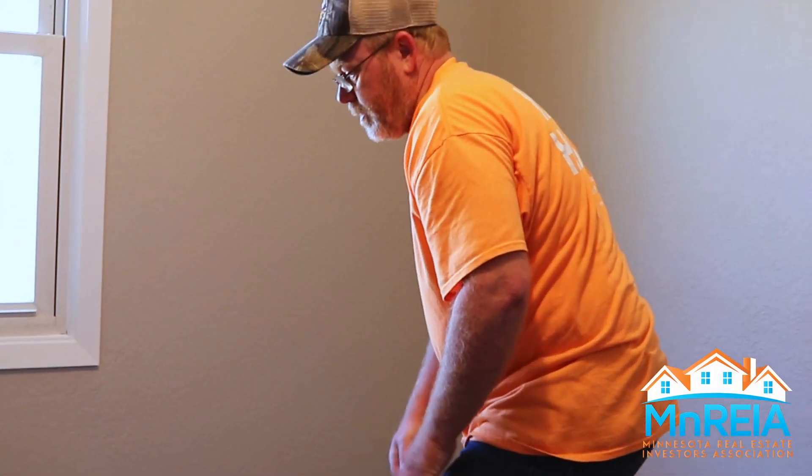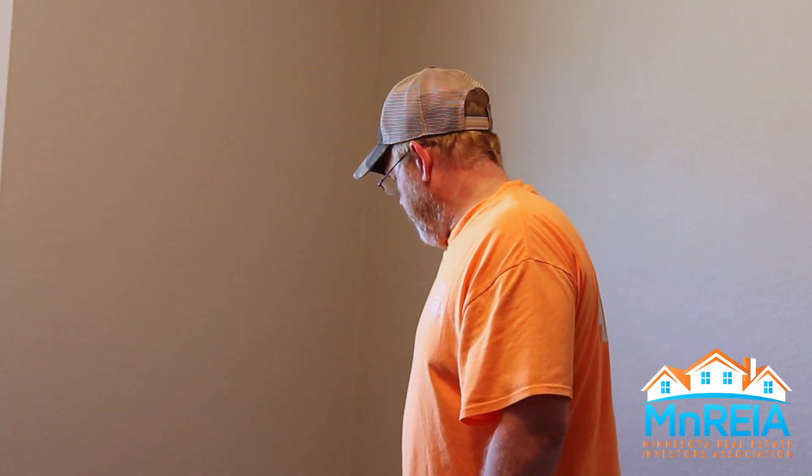Welcome everyone to another Flip It Friday video. Today I want to talk about flooring and a mistake I made trying to save money.